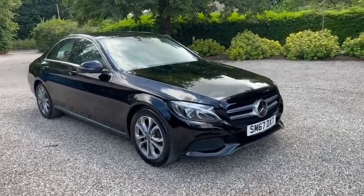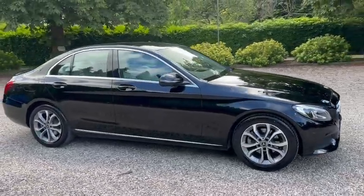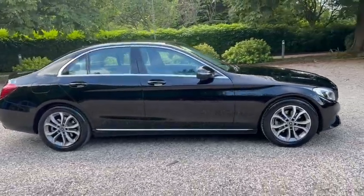Hi, Barn Cars Brentwood. We've got this 67 plate automatic C200 Sport Edition.